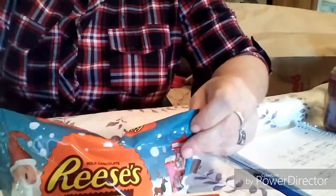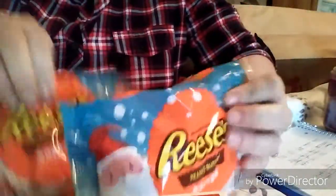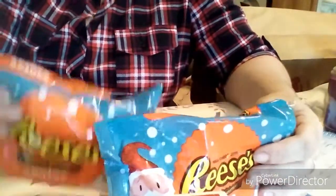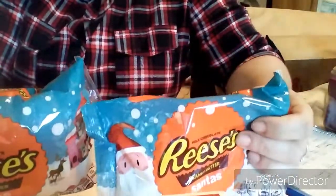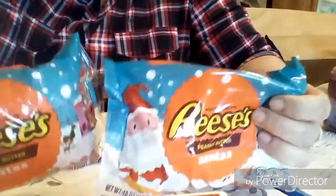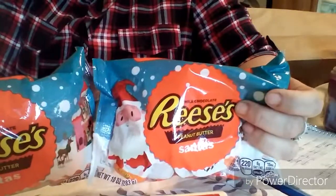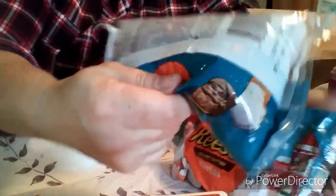These Reese's bags — ten-ounce bags — I got two of those. They were normally four twenty-nine, on sale for three fifty a piece, then half off that they were a dollar seventy-five a piece. But I had an additional coupon for a dollar off two of them, so I got both packages for two fifty total — a dollar twenty-five a bag. Excellent price.